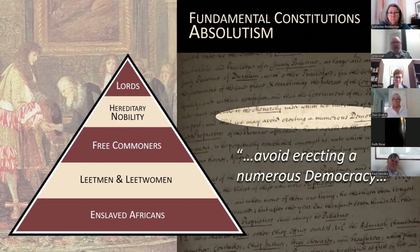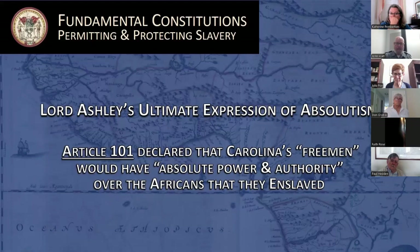Lord Ashley and Locke sought stability by rigorously organizing their society and creating a feudalistic social order. Proprietors would occupy the top tier of the hierarchy, ruling at the pleasure of the king. Beneath them would be members of a hereditary nobility with titles such as Landbrave and Cacique — thought necessary to attract men of quality and talent to run affairs domestically. Next came the colony's free commoners, who would constitute the majority of landowners, followed by a voluntary underclass of tenants known as leetmen and leetwomen who, like serfs, would be tied to the manors of their lords.